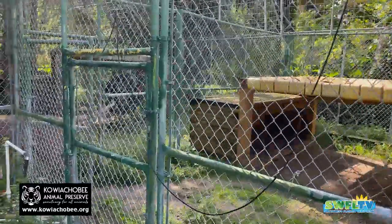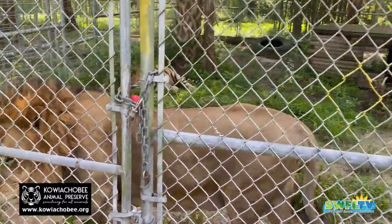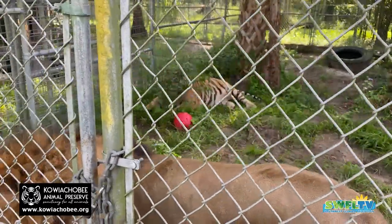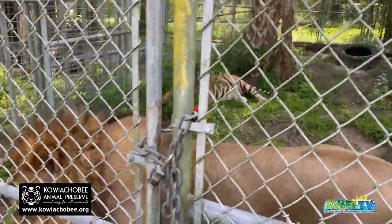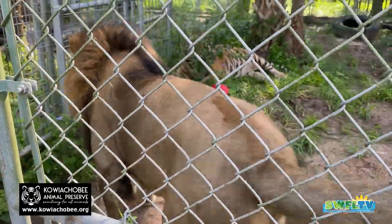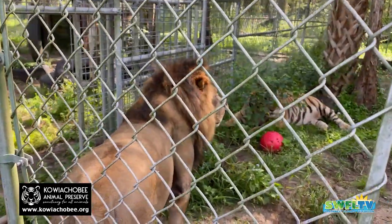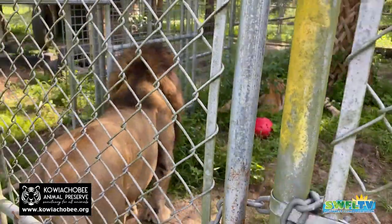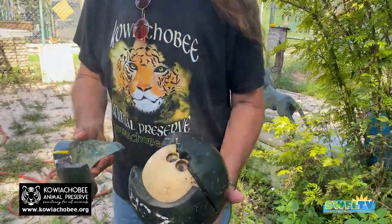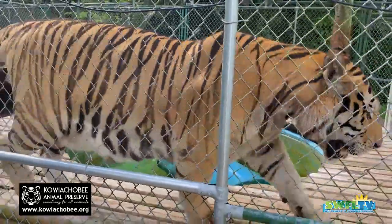The animals are heading off — Czar over there lounging, I think he's going to get a bowling ball. What's up, Shambay? Beautiful animals. Rob, this is an example of what a lion or tiger can do to a bowling ball — that's what they did to a bowling ball. Unbelievable.